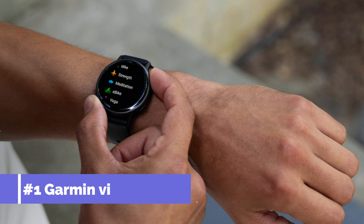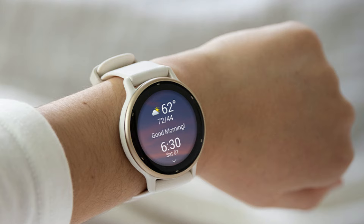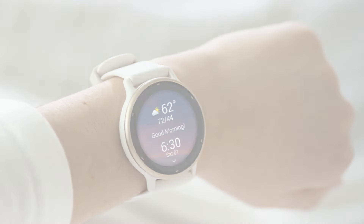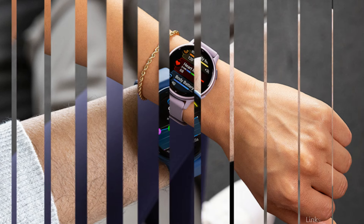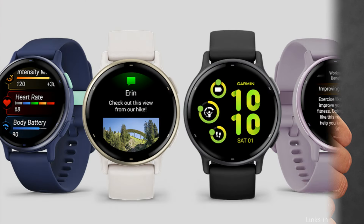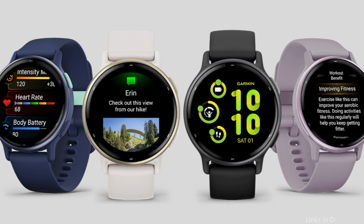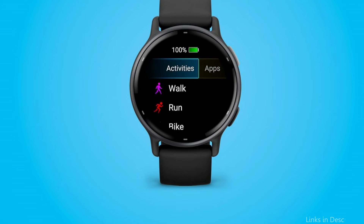On number one, we have the Garmin Vivoactive 5. When it comes to fitness enthusiasts that enjoy a variety of physical activities, the Garmin Vivoactive 5 stands out as a remarkable model. Multi-sport players will find this advanced fitness tracker to be the perfect partner because of its many functions, which cater to a variety of sports and activities. With advanced training features like exercise benefit, which explains how each activity impacts your body, and recovery time, which tells you how long your body needs to recuperate, you can tackle any fitness journey.